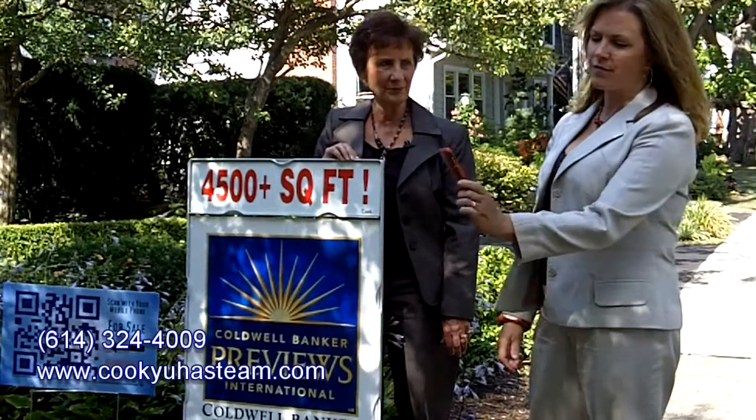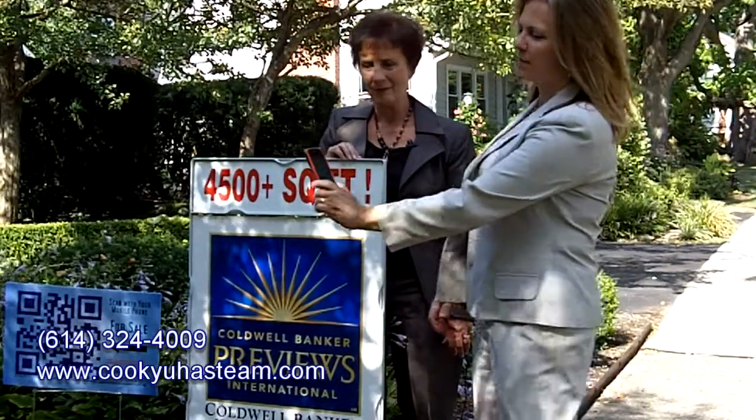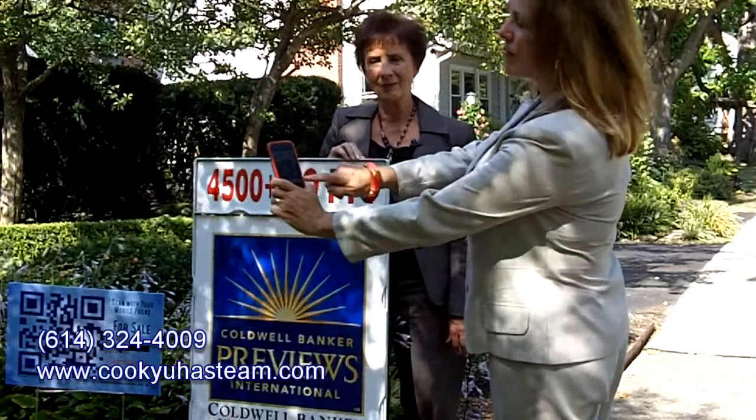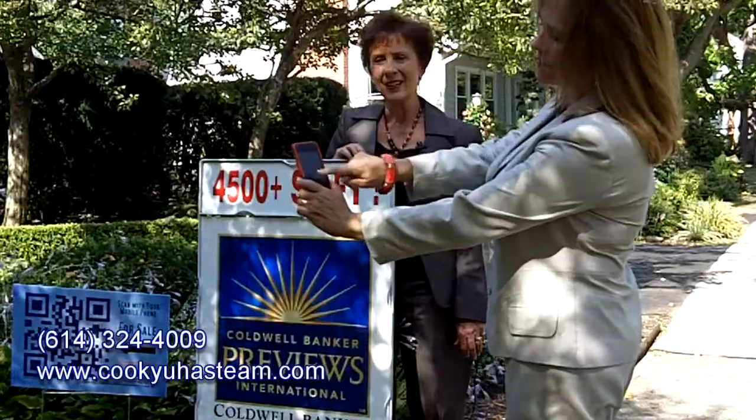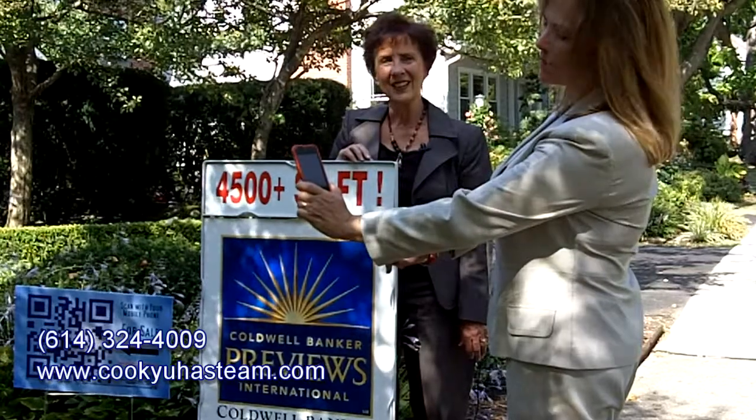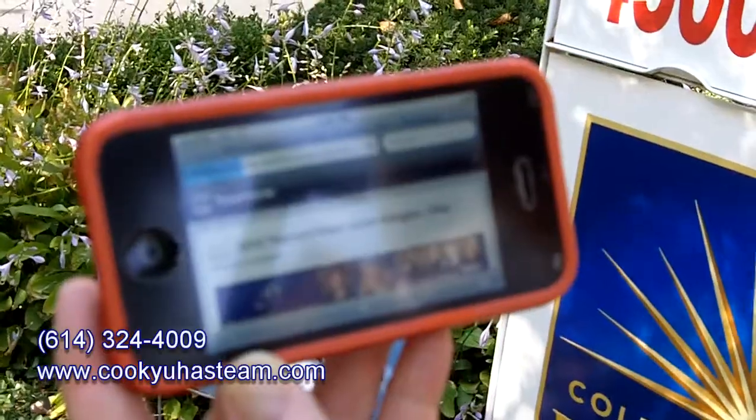You tap on your phone, you hold it up, it recognizes the code, you tap, it reads the code, and the tour of the home begins.